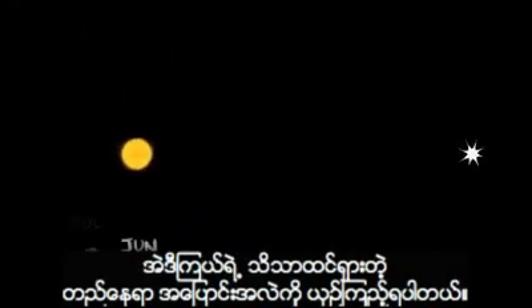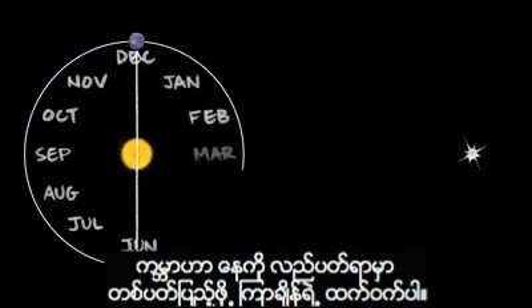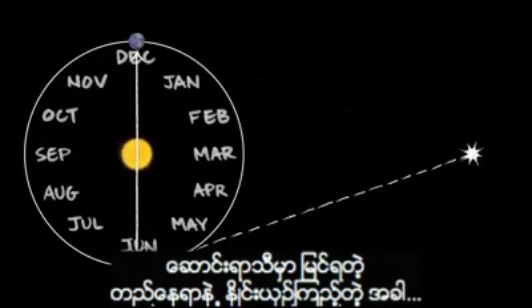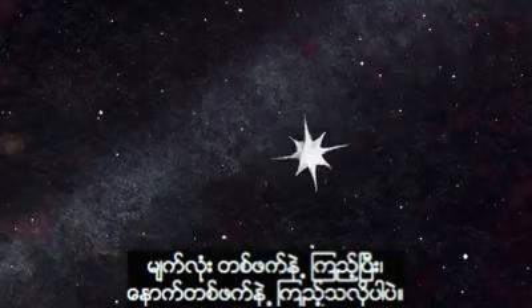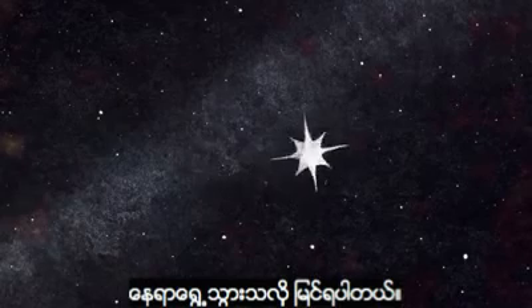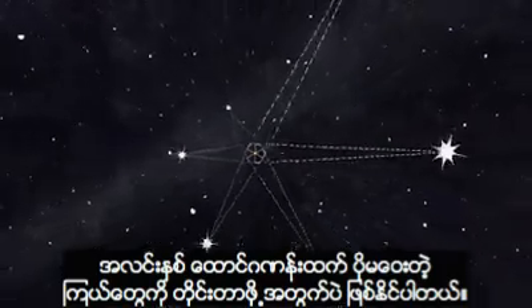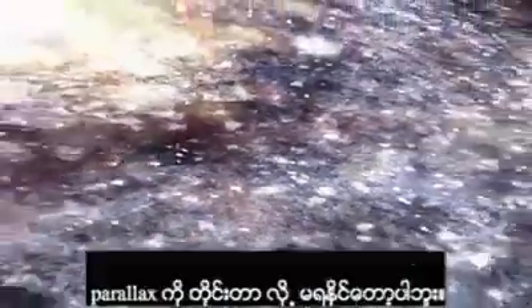Instead, we look at the change in the star's apparent location over six months, the halfway point of the Earth's year-long orbit around the Sun. When we measure the relative positions of the stars in summer and then again in winter, it's like looking with your other eye. Nearby stars seem to have moved against the background of the more distant stars and galaxies. But this method only works for objects no more than a few thousand light-years away. Beyond our own galaxy, the distances are so great that the parallax is too small to detect, with even our most sensitive instruments.